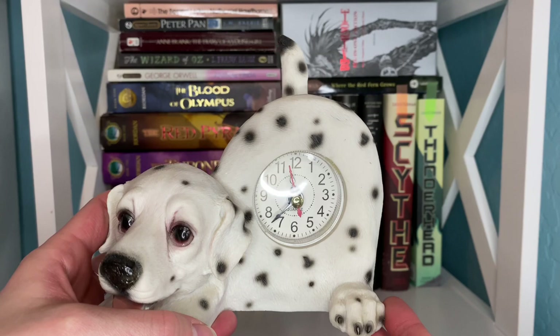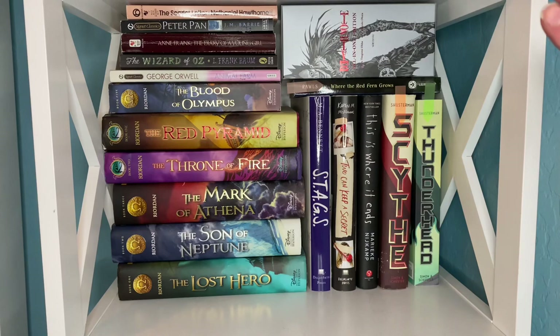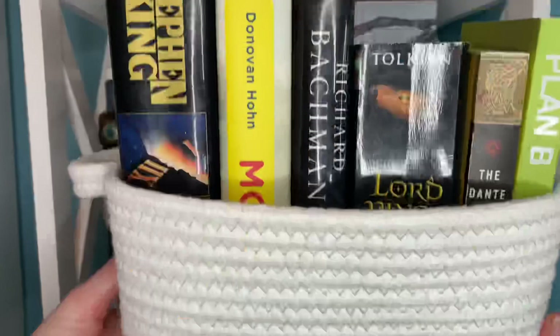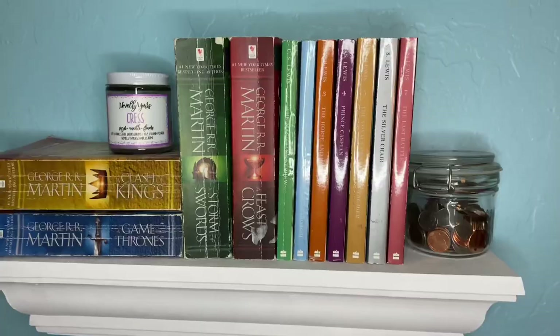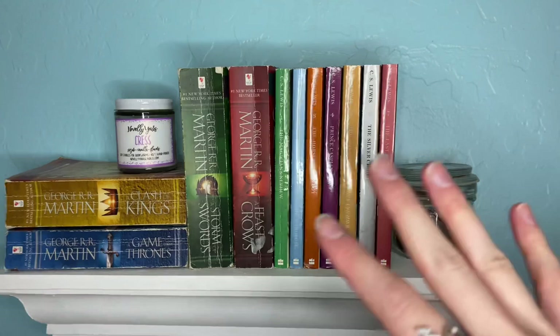We have my Rick Riordan collection — at least Heroes of Olympus; Percy Jackson is elsewhere. We have Death Note, Two Can Keep a Secret, Animal Farm by George Orwell, and some other classics. There's another shelf under this one but I'm not going to show it because it has a lot of yearbooks. I will show you this book basket, which is books I recently bought, obtained, or was given — all got at thrift stores or from friends.